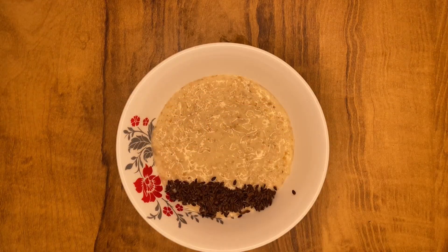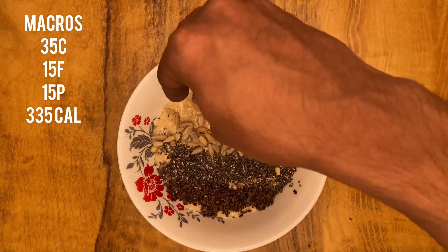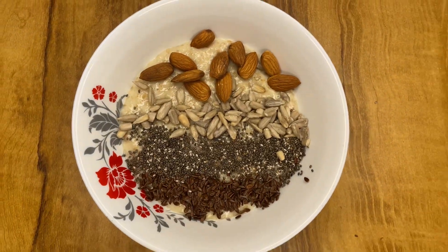This is my breakfast. I have taken 50 grams of cooked oats in slim milk. On top of it, flax seeds, chia seeds, pumpkin seeds and almonds are used — macros are on the screen. You can use any sort of seeds. Simple and tasty.